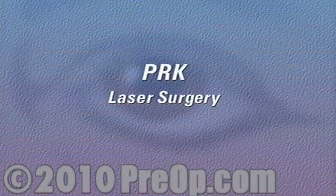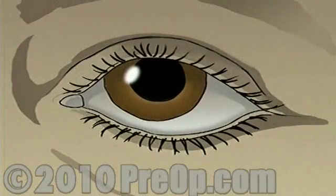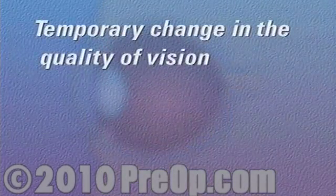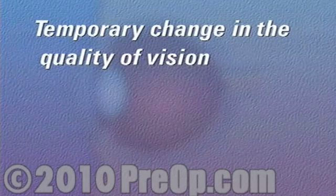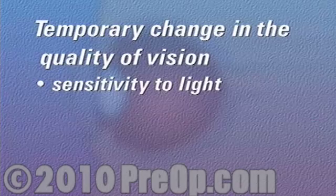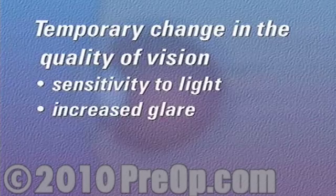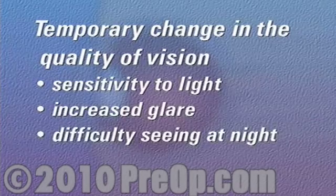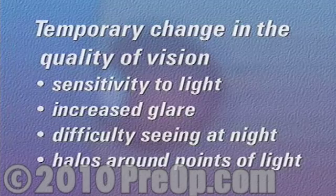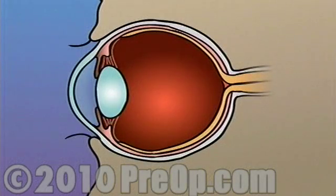PRK laser surgery only rarely leads to complications. Many patients report experiencing some temporary change in the quality of vision. These changes may include an increased sensitivity to light, increased glare, difficulty seeing at night, or halos around point sources of light. In most cases, these side effects diminish in weeks or months.